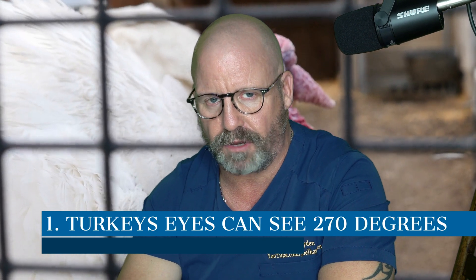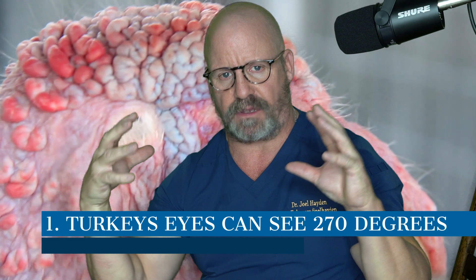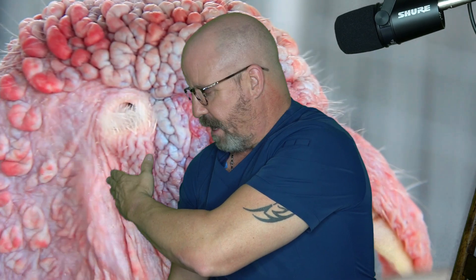Alright guys, for number one, the first thing you didn't know: turkeys have 270-degree peripheral vision. Each eye is on one side of the head, and they can see from about 45 degrees behind them all the way around to the front. The other eye picks up and goes all the way around to the back, leaving just a small 45-degree wedge in the back. All they need to do is turn their head slightly and they've got 360-degree vision — just like a periscope.